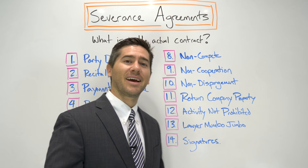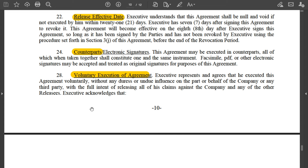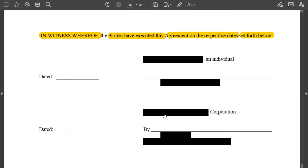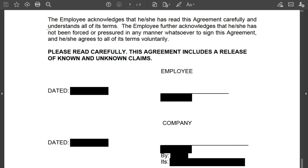Number fourteen: the signatures. After that it's pretty simple — a signature page where you put your signature and the date, and the company does the same. Please read carefully: this agreement includes a release of known and unknown claims — and then you sign it. That's it. Severance agreements are scary and complicated for people who aren't lawyers, but by and large what these agreements are saying is you're giving up your right to sue the company in exchange for money, with all these stipulations and provisions surrounding that.